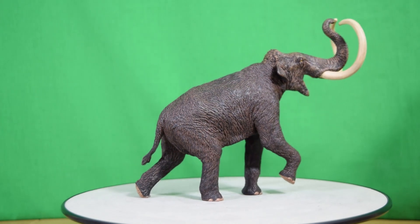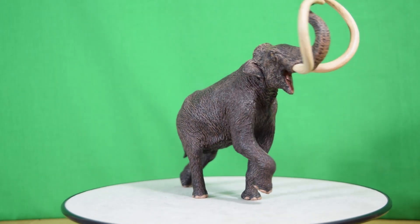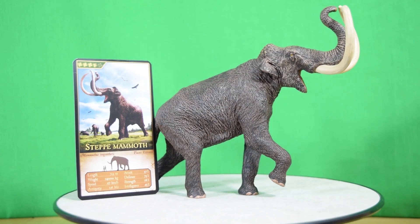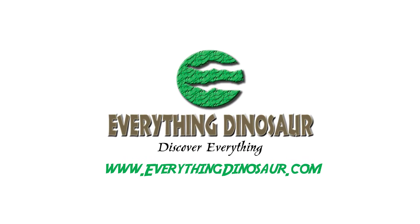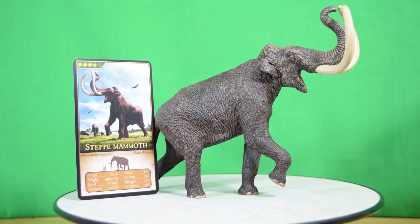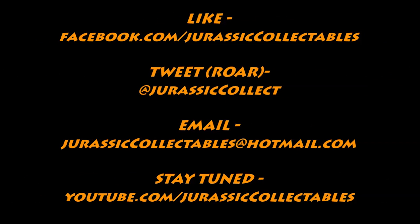And if that wasn't enough, this is a not-for-profit organization, which means every payment you make towards this figure will actually go into more paleontological research by the EA Fauna Scientific Research group. If you want to get one, head on over to everythingdinosaur.com — link is down below. In the meantime, guys, rate, comment, and subscribe, and I'll see you in the next video.